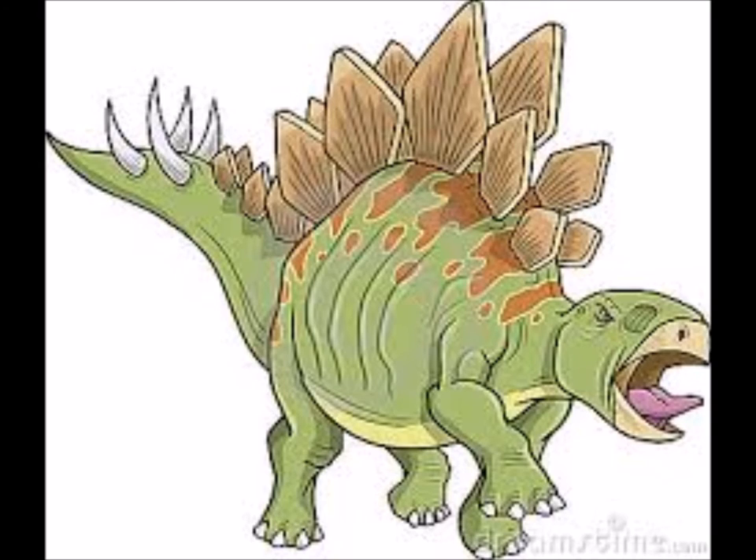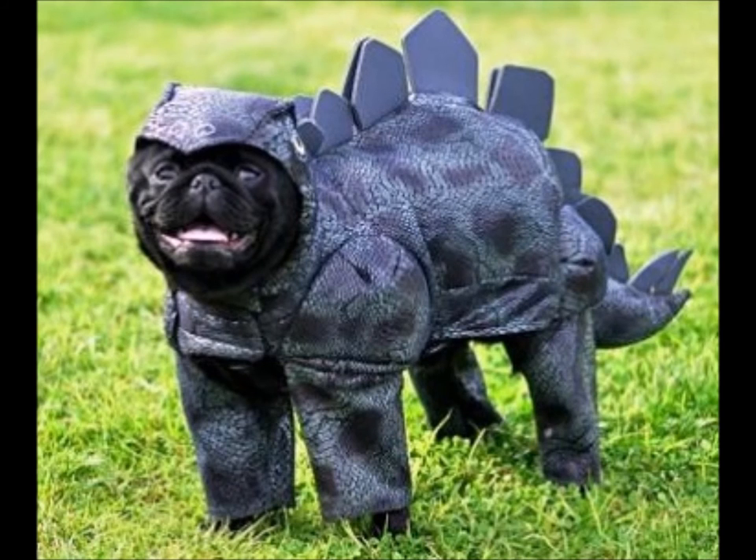The quadrupedal Stegosaurus is one of the most easily identifiable dinosaur genera, due to the distinctive double row of kite-shaped plates rising vertically along the rounded back and the two pairs of long spikes extending horizontally near the end of the tail. Although large individuals could grow up to 9 meters in length, the various species of Stegosaurus were dwarfed by their contemporaries, the giant sauropods. Some form of armor appears to have been necessary, as Stegosaurus coexisted with large predatory theropod dinosaurs such as Allosaurus and Ceratosaurus.